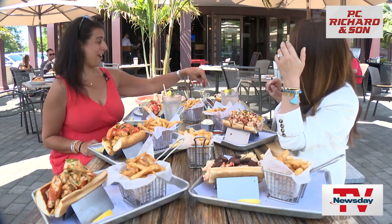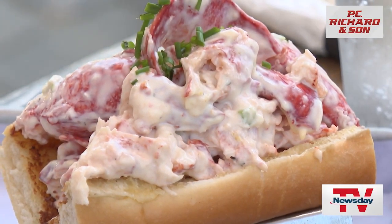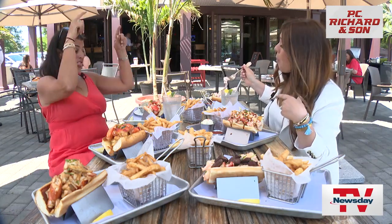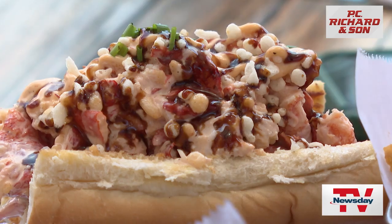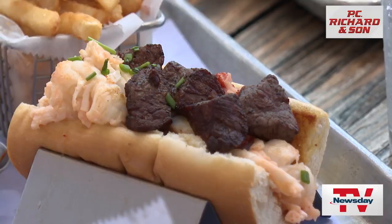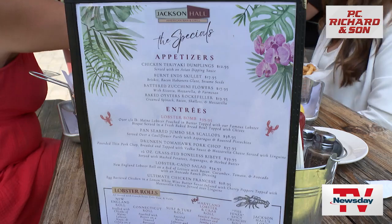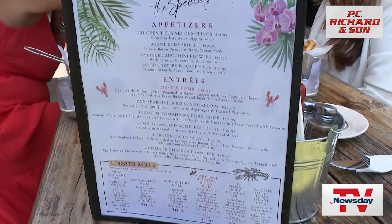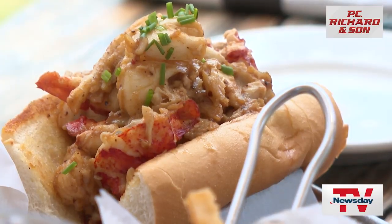So the first is the New England, which is your classic mayo. That's a good lobster roll. This is Connecticut — butter only. This is a spicy lobster roll. To your left, surf and turf — that is basically Connecticut with filet mignon tips on it. Newest on the menu? The Maryland roll. It's crab and lobster with a Old Bay seasoning.